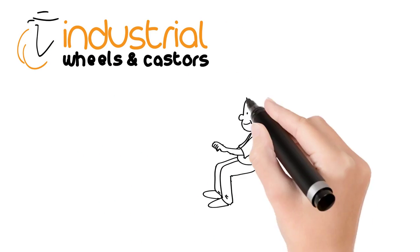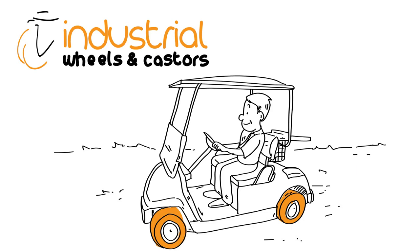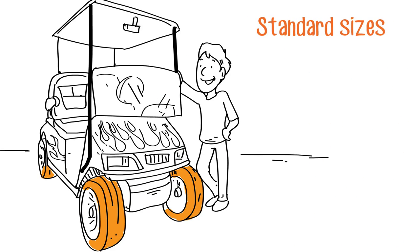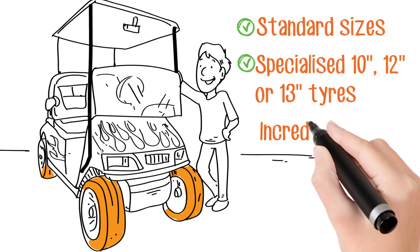Did you know? Industrial Wheels and Casters keep your golf carts and utility carts rolling with an extensive range of OEM and aftermarket tyres. Whether it's a standard tyre or you have a blinged out golf cart needing a low profile tyre to fit your 10, 12 or 13 inch rim,